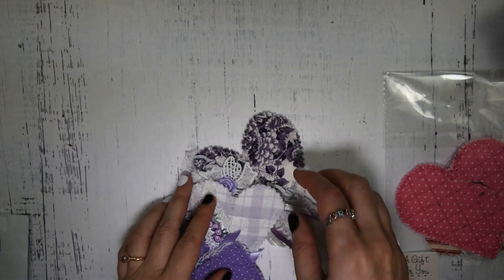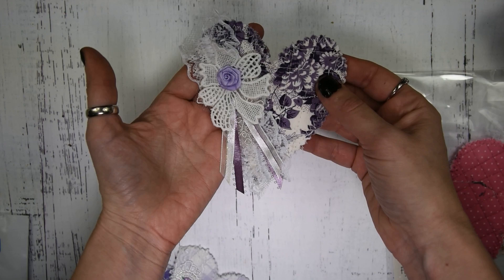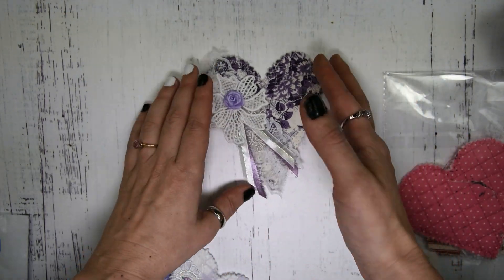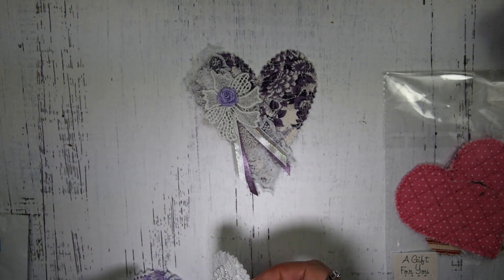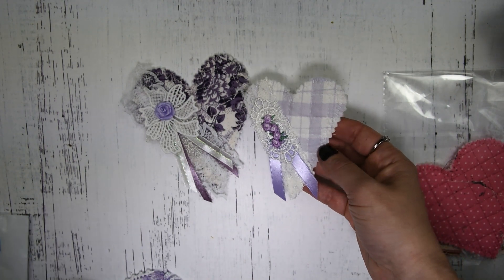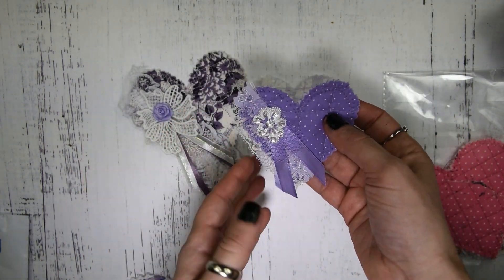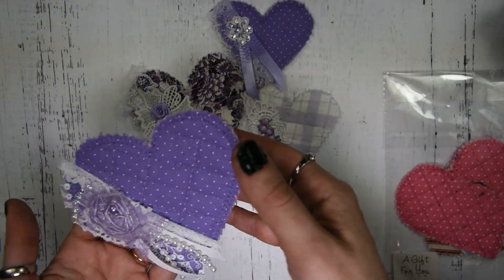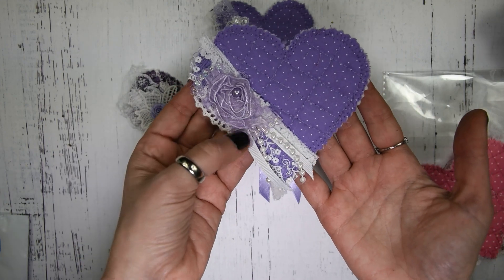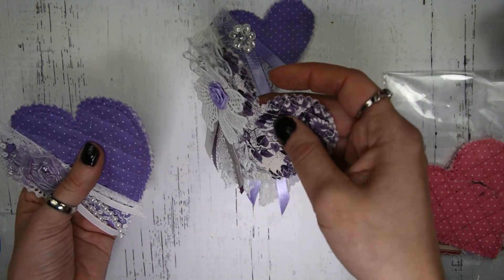Let me show you these. Look at this — is that not precious? So, so sweet. Look at that. She does such a cool job. So pretty. I love how she puts these together. They're padded and they're really neat.